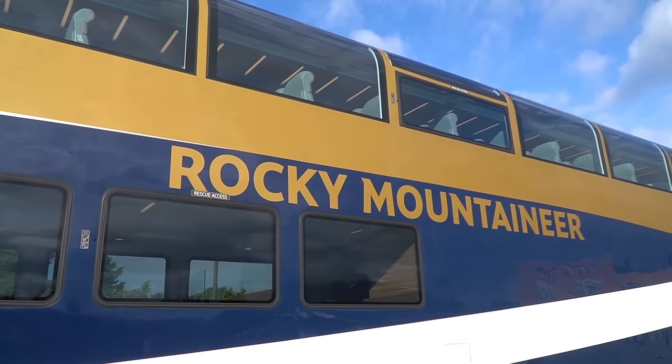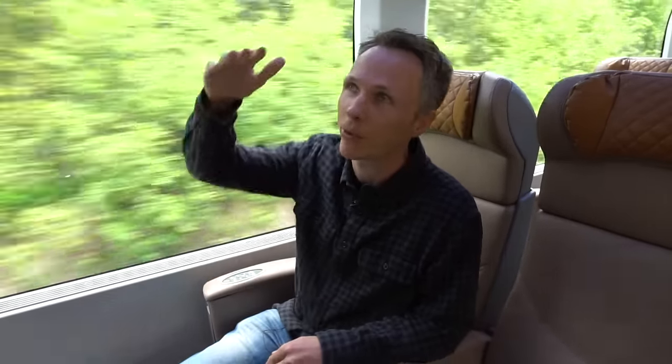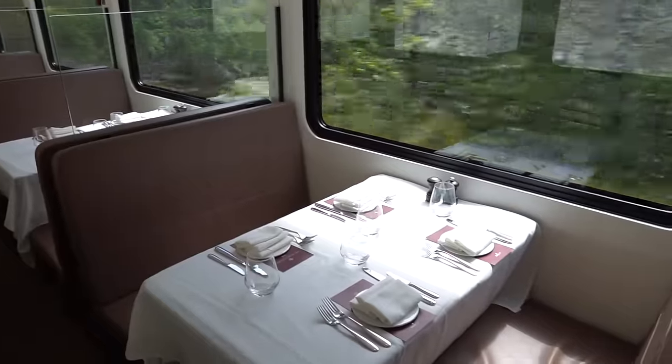Now we're going to give you a little tour of the train. We're in the Gold Leaf section, which is the higher end option. This is the bi-level cart, so we have comfortable seating up top with dome-like windows, which is really beautiful for admiring the view. We have the dining car below, which is something you don't get with the Silver Leaf package. The seating is really great — it's almost like being business class in an airplane, maybe better, because the seating is really comfortable with lots of leg room.